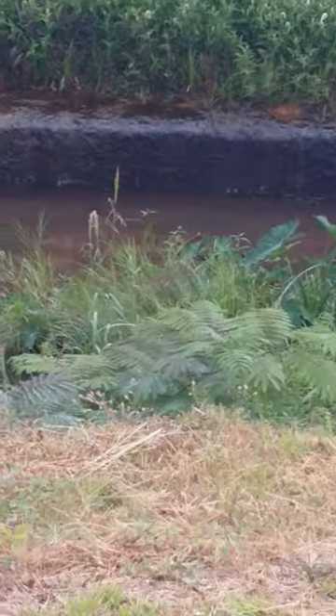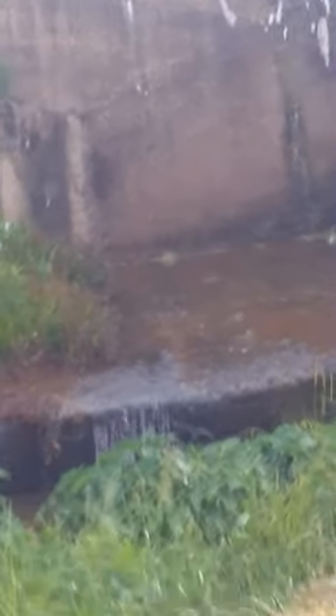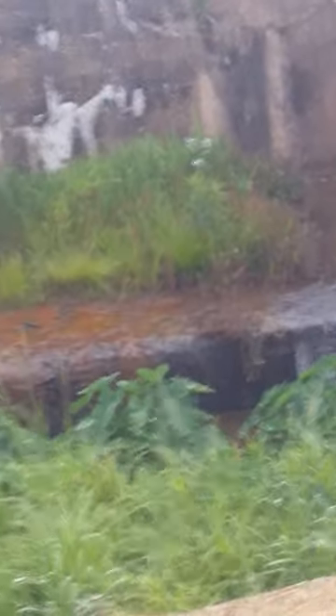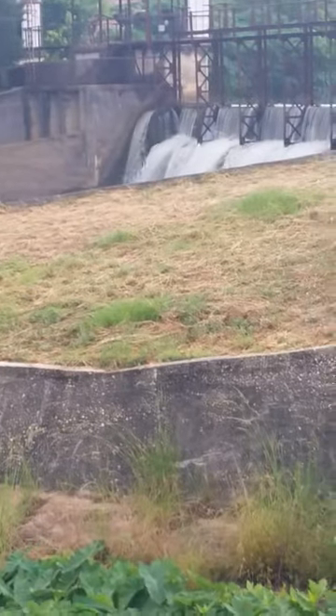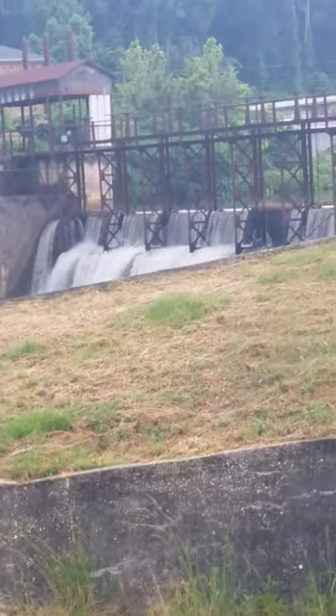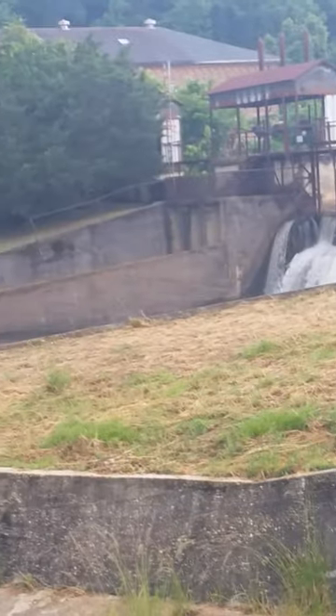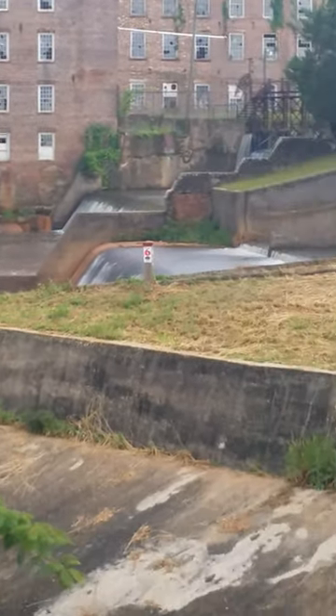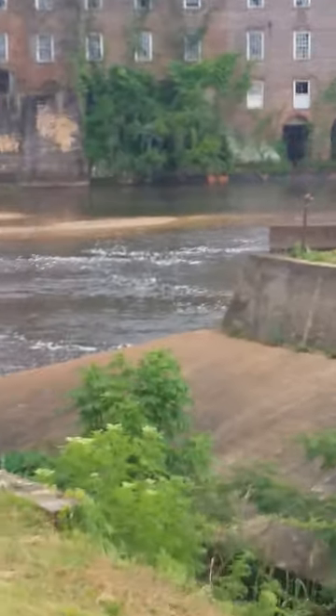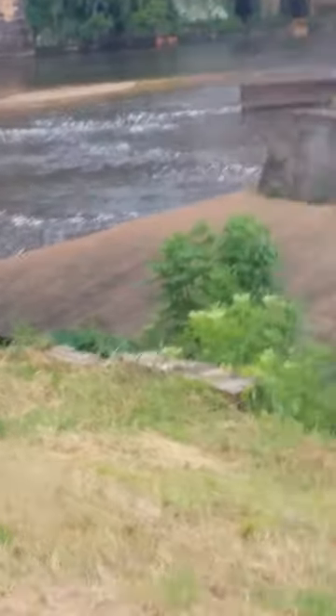I wouldn't mind having a couple of those, but I don't want to fall in the water trying to get them. Look at that structure! And it goes further to show a beautiful waterfall — and this is abandoned. All of that is abandoned.